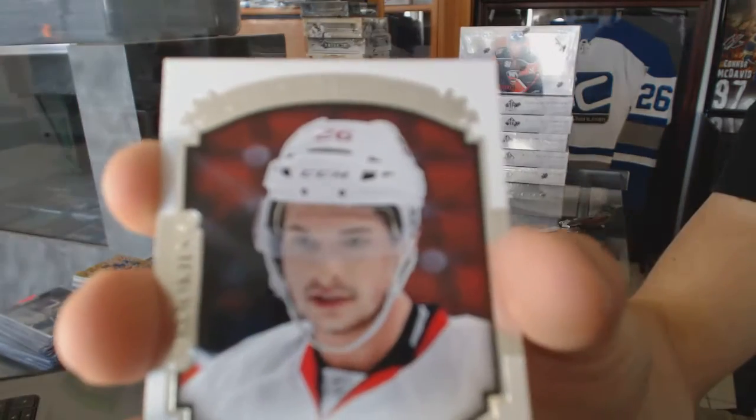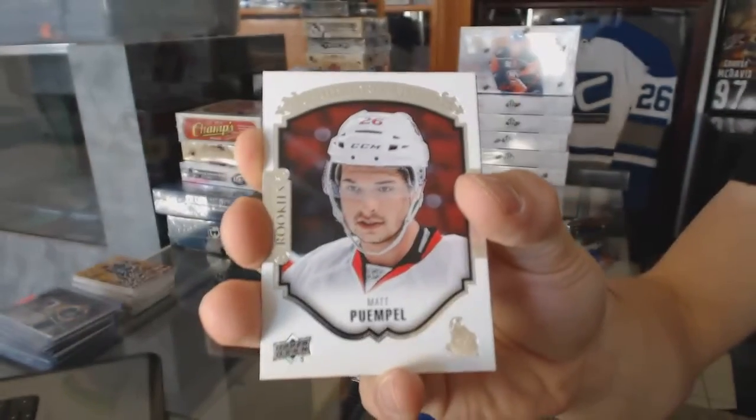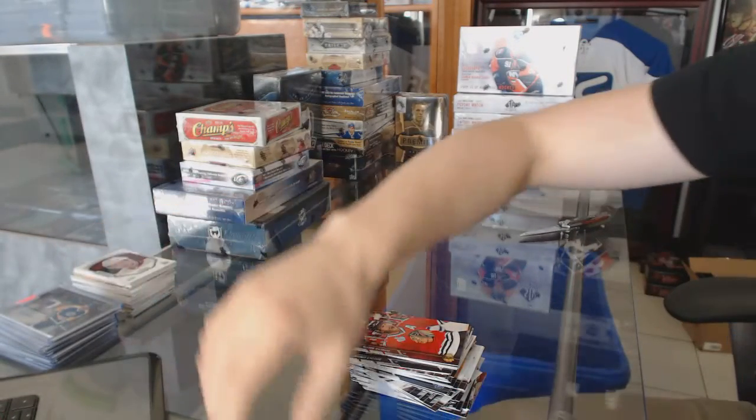Portraits for the Ottawa Senators, Matt Pumple. And coming up next, the Champs and Artifacts.